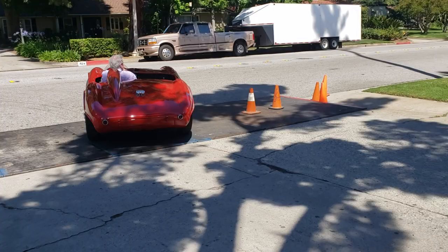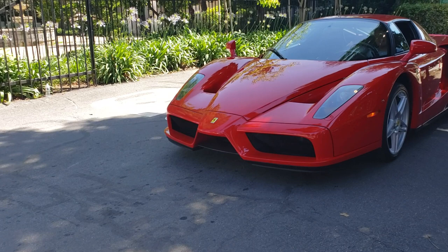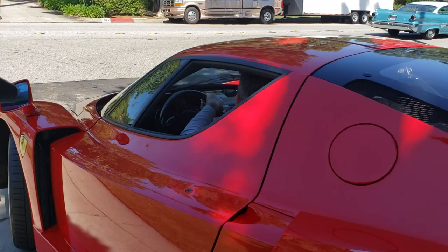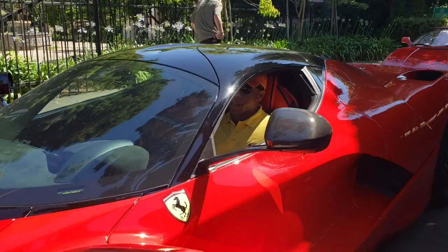Look at that Dodge Pioneer. Here's some more of the David Lee collection. I think this was one of the first ones he got - an Enzo. And this one was one of the first ones out too - turned a lot of heads in Beverly Hills when it came out. La Ferrari, La Ferrari.